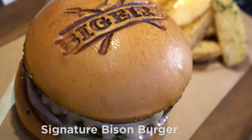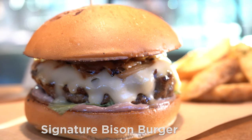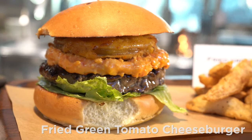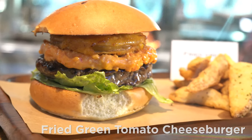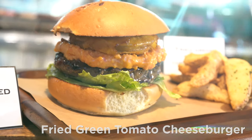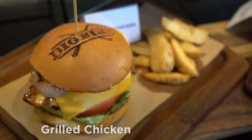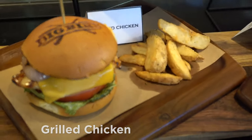Signature Bison Burger with Red Wine Aioli, Caramelized Onions, and Beer Cheese Sauce. Fried Green Tomato Cheeseburger, Half Pound Black Angus Beef, and Pimento Cheese. Grilled Chicken with Walnut Pesto, Peach Preserves, Grilled Red Onion, and Smoked Cheddar.